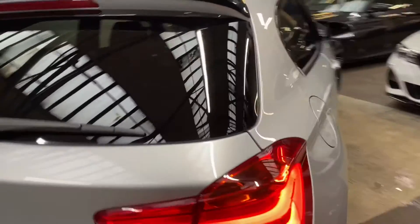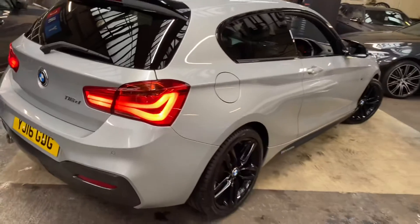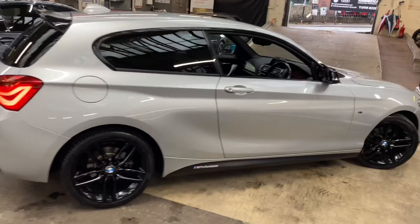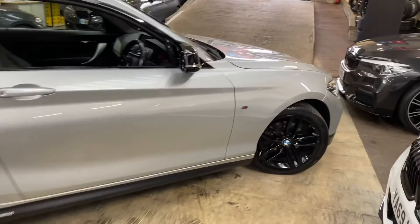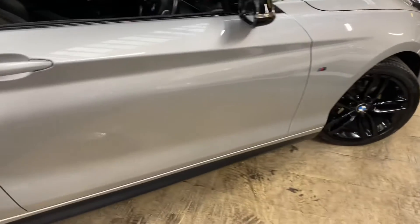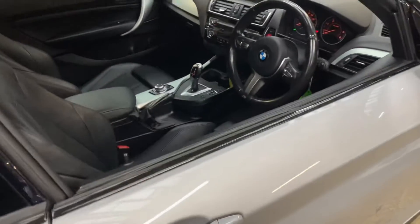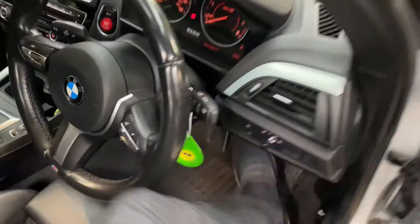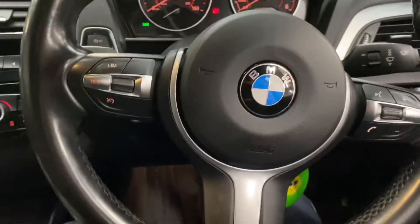Moving towards the driver's side, everything looks very nice, clean, and tidy — it really does look superb. In my opinion, Glacier Silver Metallic is an underrated color, partly because it stays cleaner for longer than some lighter colors. That's an added bonus given the sporadic, weird weather we've been having and the difficulty keeping cars clean at the moment.